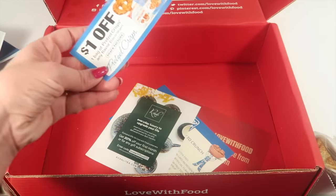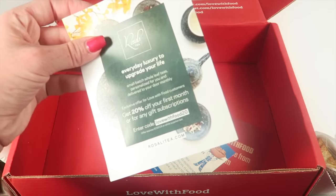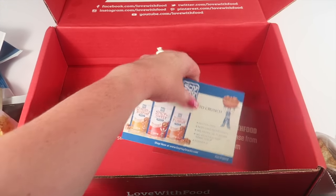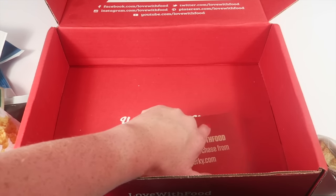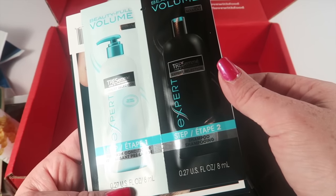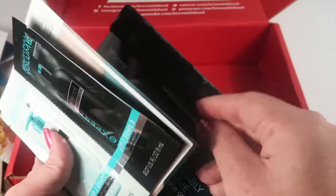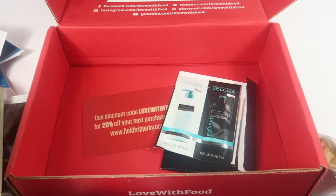There are also various coupons in the box — for pretzel crisps, Rosalie Tea with a subscription offer, the Thai snack, $20 off your next purchase from Field Trip Jerky, and some samples from TRESemmé — pre-wash conditioner and shampoo in beautiful volume, just a little sample foil pack.